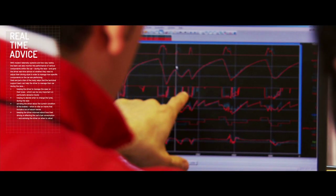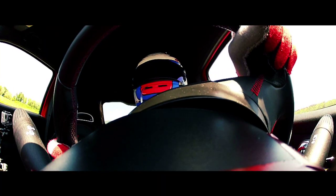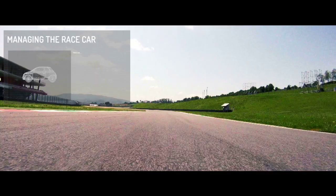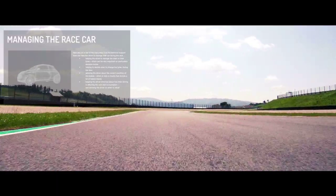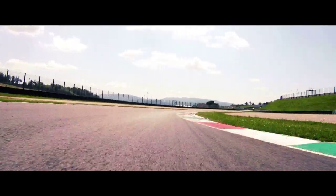However, with modern telemetry systems and two-way radios, the team can also monitor the performance of various components within the car during the race and give the driver real-time advice on whether they need to adjust their driving style in order to manage how specific components on the car are performing. Here are just a few of the many ways that the technical support team can help the driver to manage their car during the race.